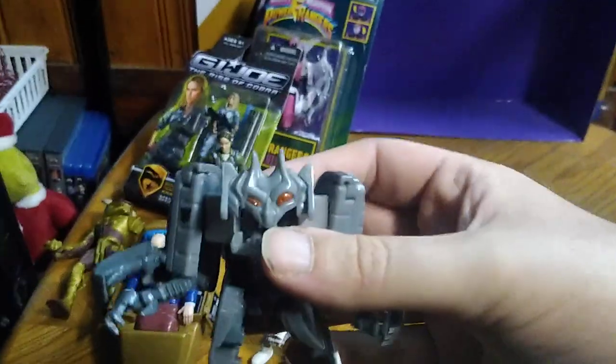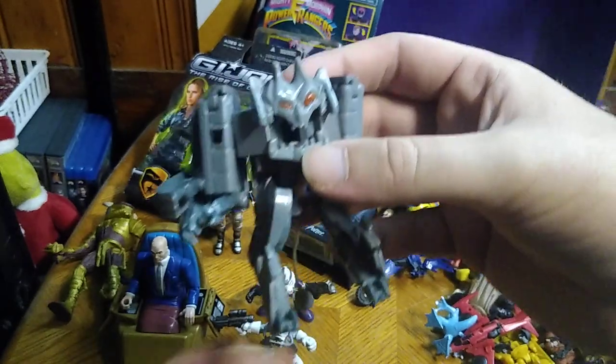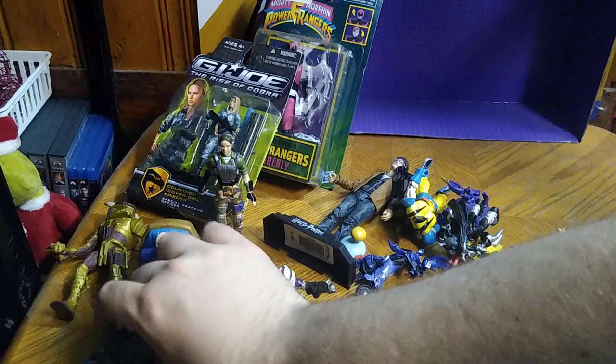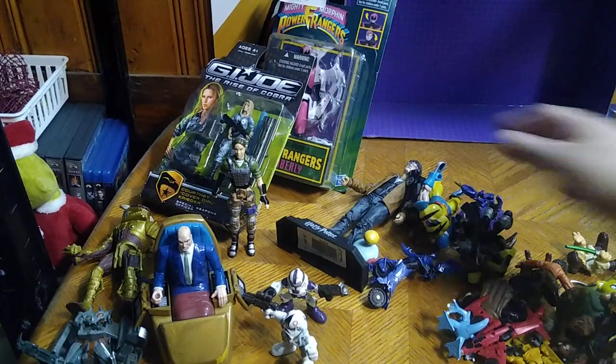We got the Decepticon toaster from Revenge of the Fallen. I did not own this guy, and I've seen so many people review him. He's a toaster Decepticon — he'd terrify my dogs, that's how scary he looks compared to anything else.